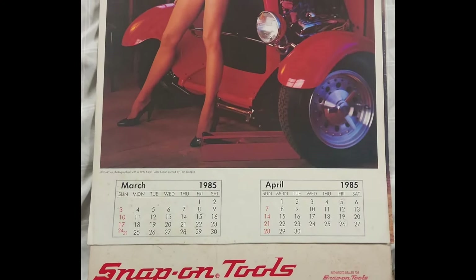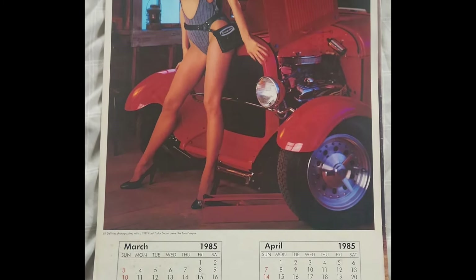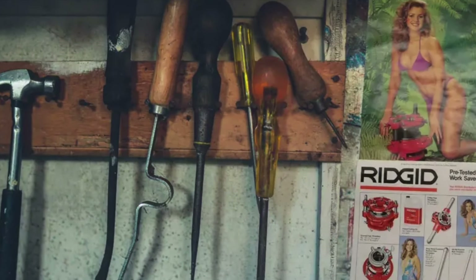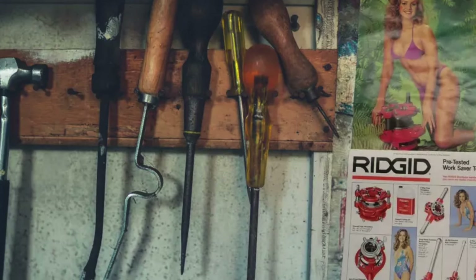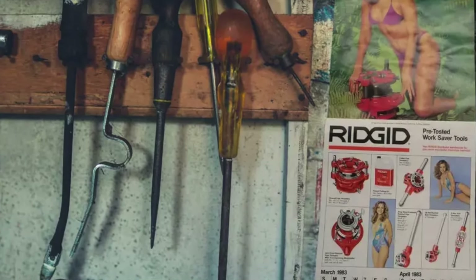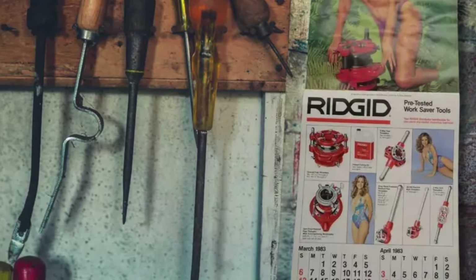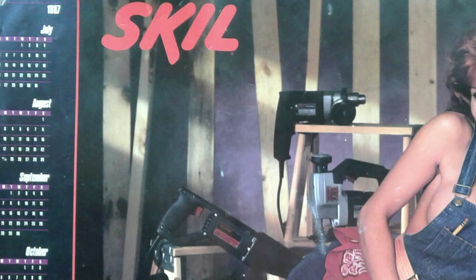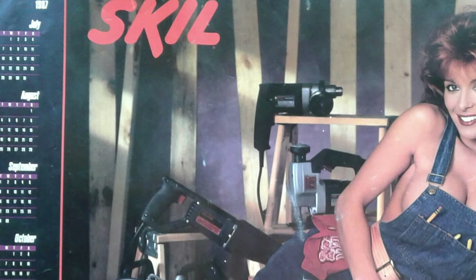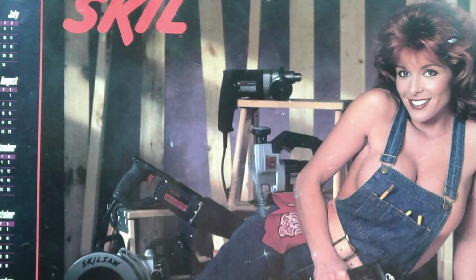If your garage was used by your dad to store his extensive tool collection, then the chances of him having a pinup calendar hanging somewhere in the garage was high. These were usually made or sponsored by a tool company like Snap-On or Rigid, and they were the perfect garage decor. Each month featured a different pinup model, and you could flip through it to find your favorite month. These eye-catching pinup calendars were often found hanging near the workbench, and they did a pretty good job of capturing the style of the times.